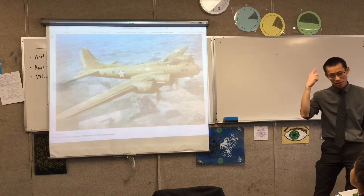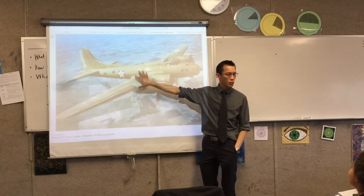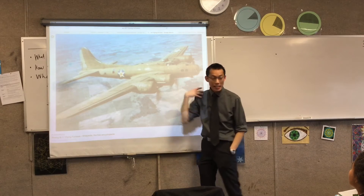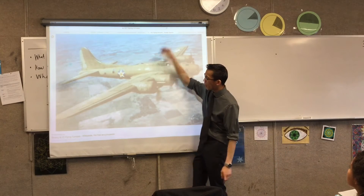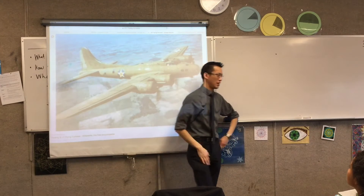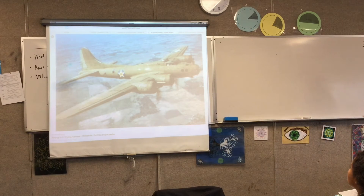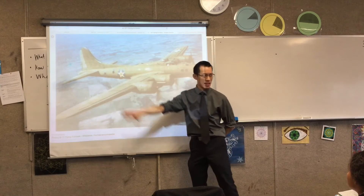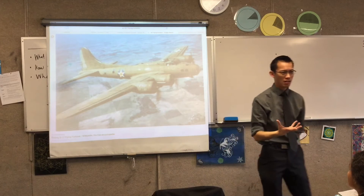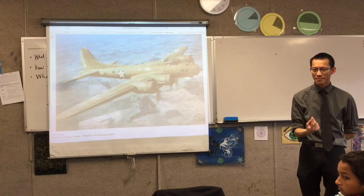Now, interestingly — and I wonder if the logic is starting to turn for you — when they looked at all the planes they had, the vast majority of bullet holes were mainly on the wings and on the end of the fuselage, which is the main part of the plane. So would it not be a reasonable conclusion to draw that if that's where we're getting shot at the most, that's where we should put the armor?